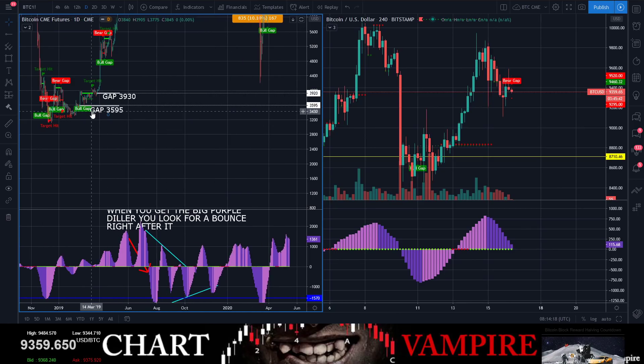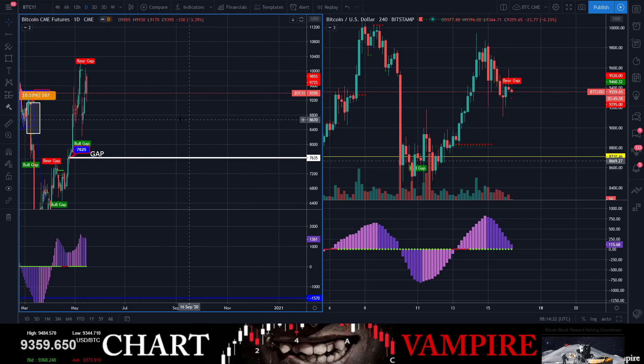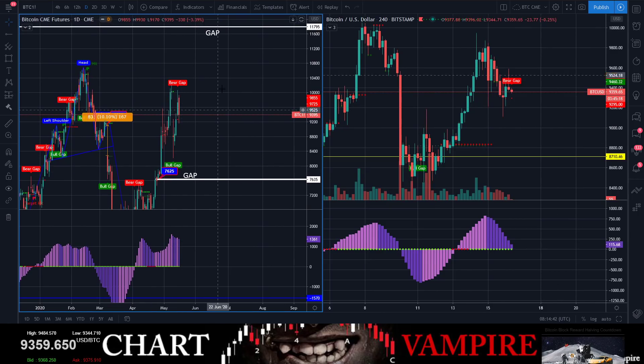We have two gaps that are open all the way down here. Don't forget about 3,595 — that is a daily gap and it is still open. We are all the way up here. Remember we cleared out that huge 1,200-point gap — funny how that got cleared — and we closed out the lower gap.